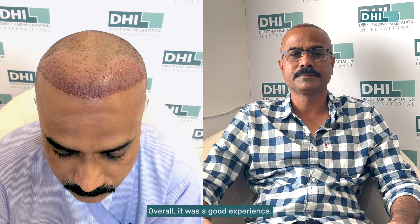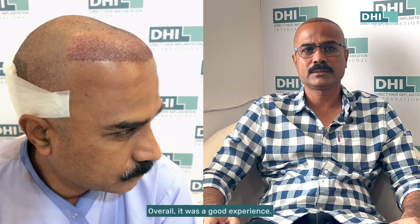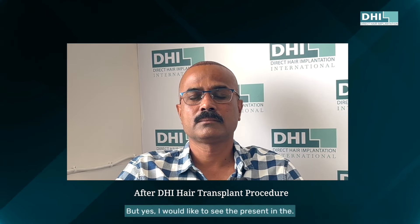The overall experience was quite nice. The staff and the doctors are very professional, helpful, and accommodating. Overall it was a good experience. I would recommend DHRI because of the ease and the professional behavior of the staff here. I would like to see the results in the long term. Thank you, DHRI.